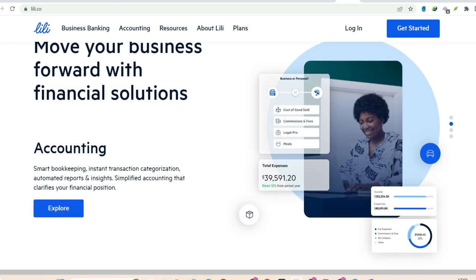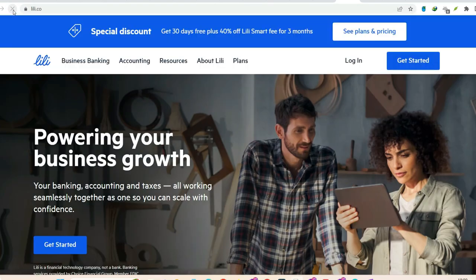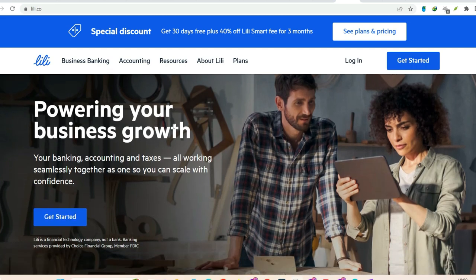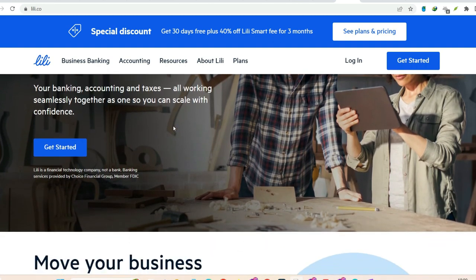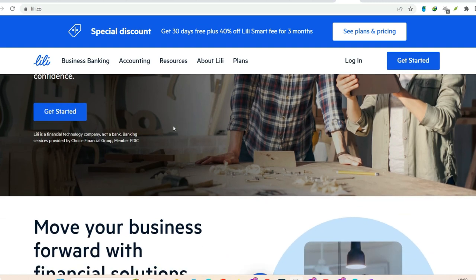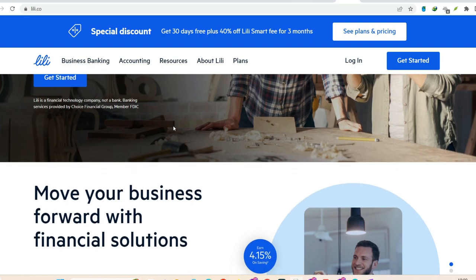Cash deposit do's and don'ts — a quick guide. Before you head out on your cash deposit adventure, here's a quick rundown of some key things to remember. Know your limits: Lily has deposit limits to ensure everything runs smoothly. You can deposit up to $1,500 per day, $3,500 per week, and a maximum of $5,000 per month.